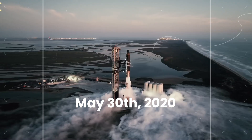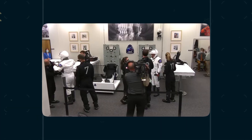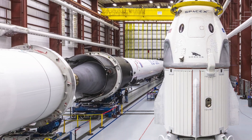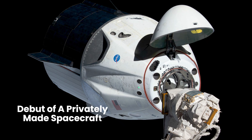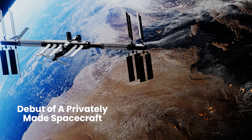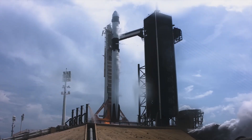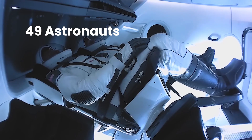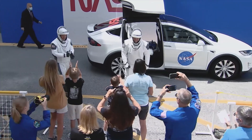On May 30, 2020, a new chapter in space exploration began as the Crew Dragon embarked on its historic mission, becoming the first American spacecraft to carry astronauts to orbit since the retirement of the Space Shuttle in 2011, and also marking the debut of a privately made spacecraft at the International Space Station. Since then, this remarkable vehicle has ferried 49 astronauts, including one who flew twice, on 13 missions — nine commissioned by NASA and four undertaken for private enterprises.